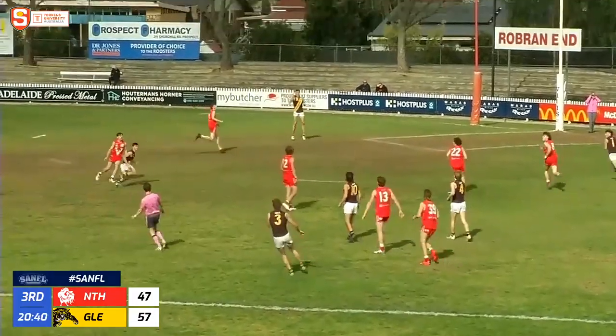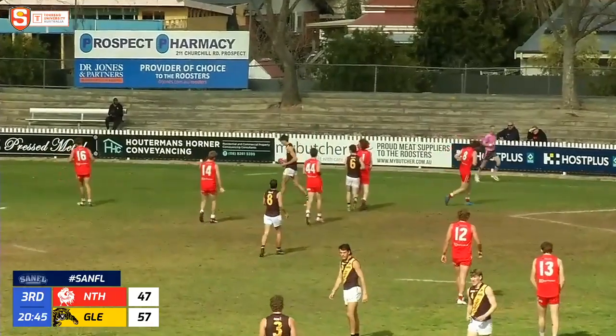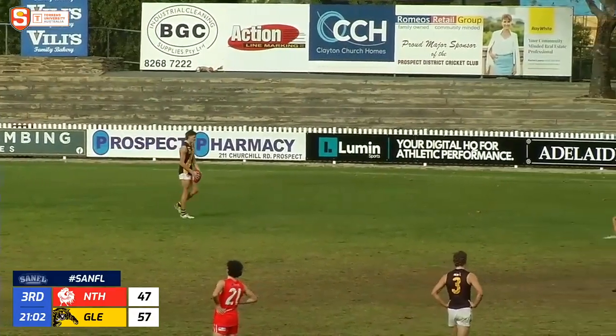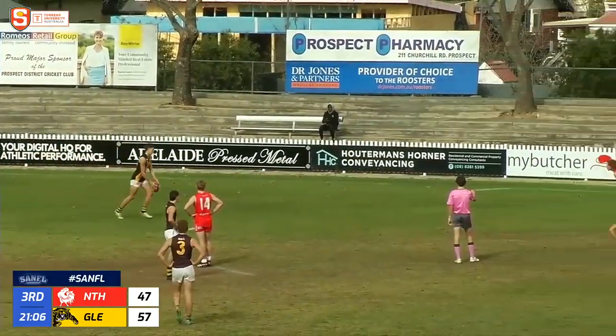Fantastic mark there from Bo Simons. He puts it out to the far side. And again, Harry Francis showing his height — too tall after another Bradley goal. This would be an important kick for him. Easier kick than last time.